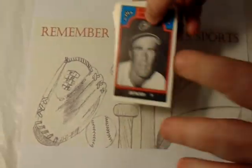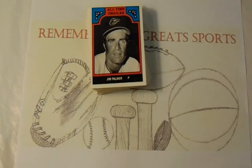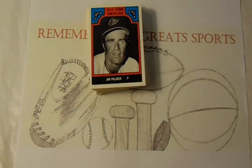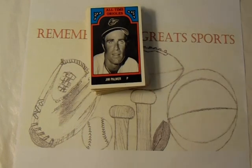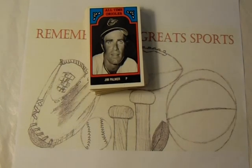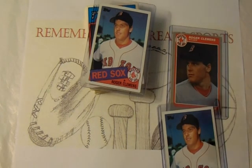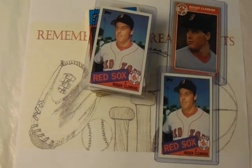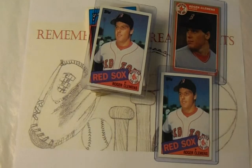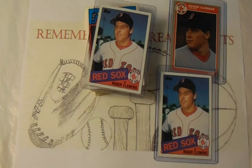The other thing I got just for this video — the other items will be in the dollar video — is I found these in just a bin of cards and they were a dollar each, so I wasn't going to argue. I put them in top loaders: not one, not two, but three Roger Clemens rookie cards. I think they were two bucks each, but I wasn't going to argue at that price, so I took all three of them.